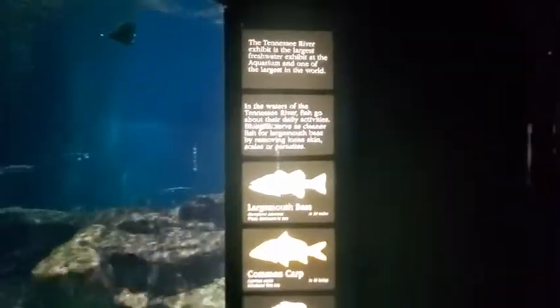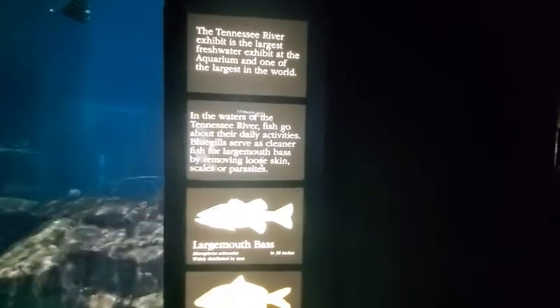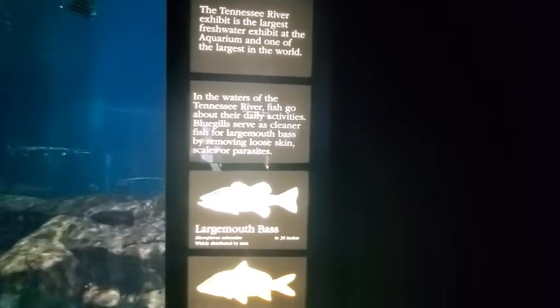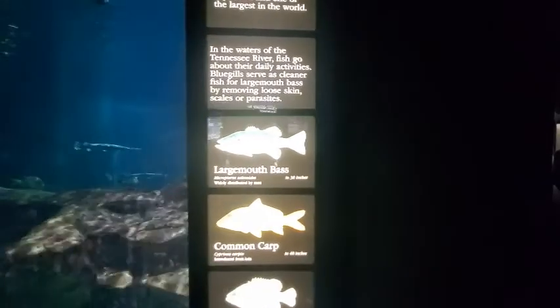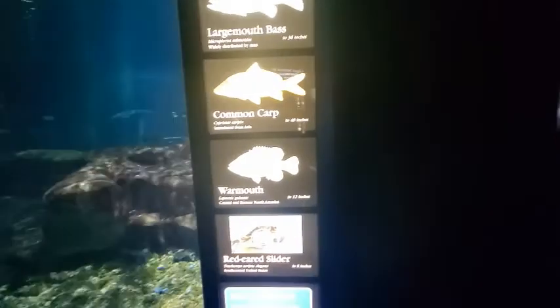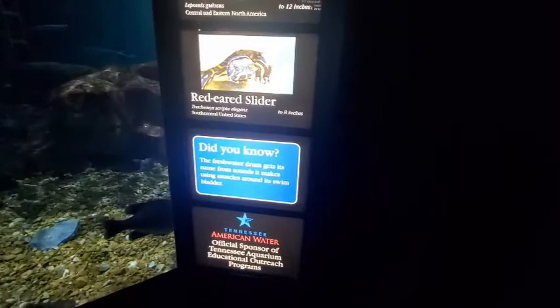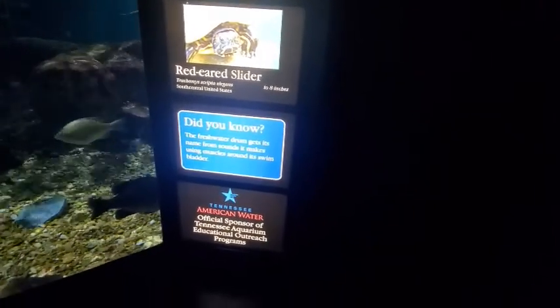The Tennessee River exhibit is the largest freshwater exhibit in the aquarium and one of the largest in the world. In the waters of the Tennessee River, fish go about their daily activities. Bluegills serve as cleaner fish for largemouth bass by removing loose skin, scales, and parasites. Largemouth bass 38 inches, common carp 48 inches, warmouth 12 inches, and red-eared slider 8 inches. The freshwater drum gets its name from sounds it makes using muscles around its swim bladder.